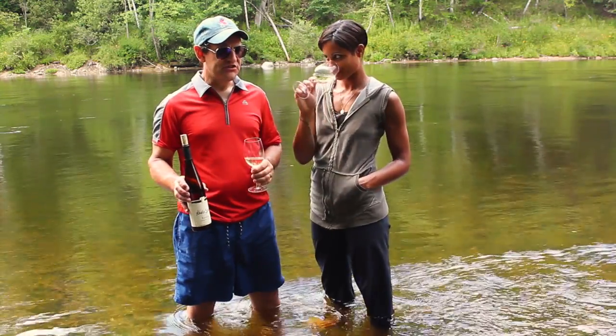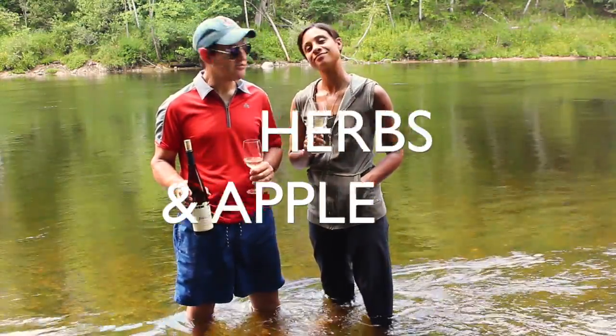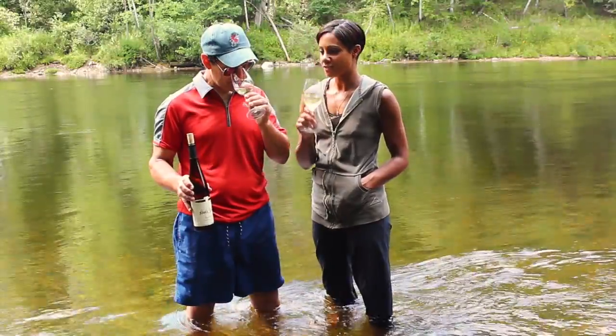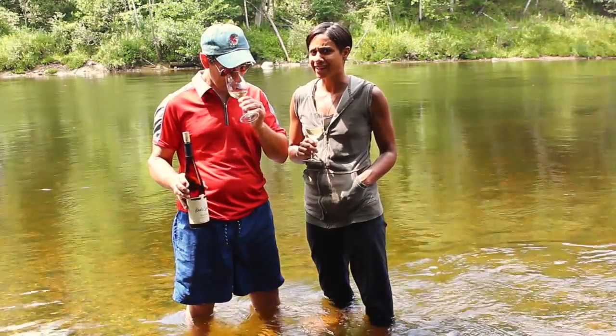Well, there's very herbaceousness to the nose, a little bit of apple core — that type of character. Quite nice in the nose. Also getting a little bit of lemon curd, and I get just a titch of nutmeg.